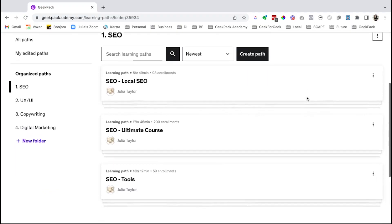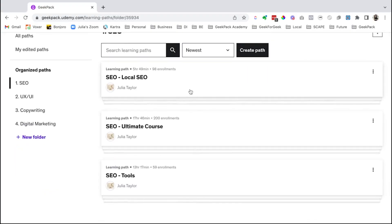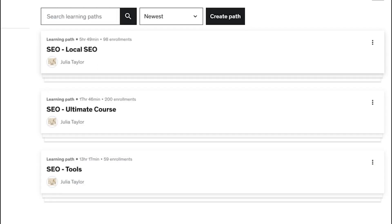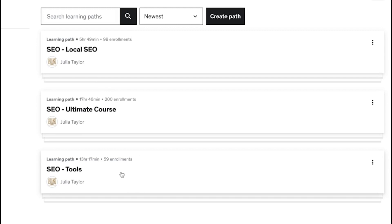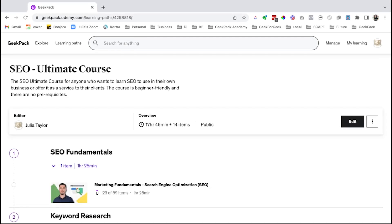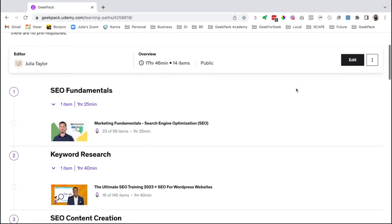If I click on SEO, we've created three custom learning paths within the SEO organized path. We have one on local SEO, and we've also got a learning path specifically with tools. But the one I really want to talk about is this here — the SEO Ultimate Course. We've gone through all the really good SEO courses available on Udemy, pulled them out, and put them into a path that we think makes a lot of sense and will work really well for you to learn SEO and start getting recurring revenue.